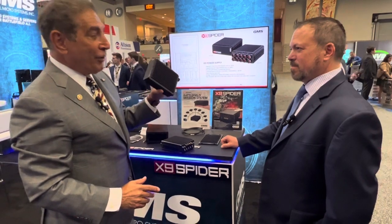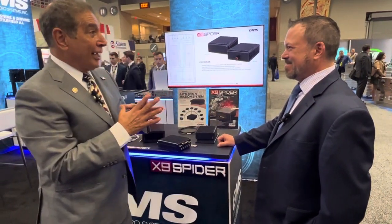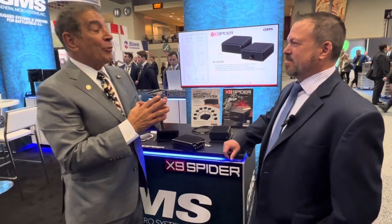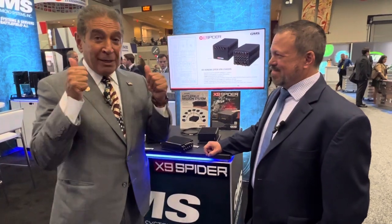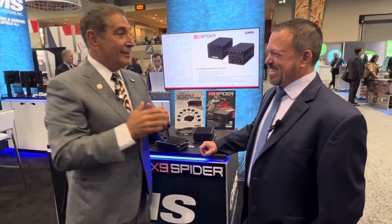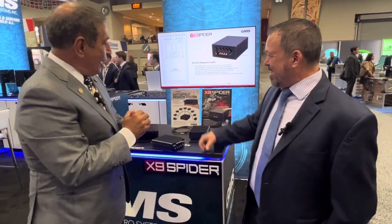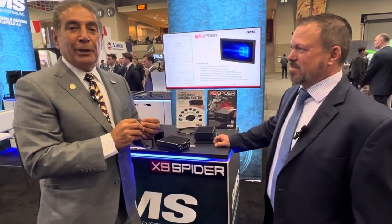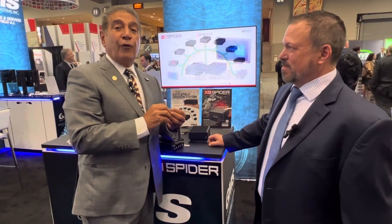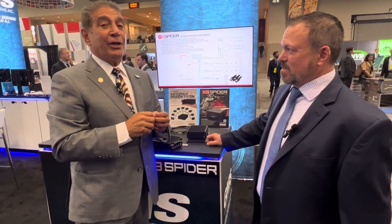This has been five years in the making. I want to thank my amazing team and everyone at GMS who worked very hard on this. Thank you to the entire X9 Spyder team — you did an amazing job. For more information, you can go to X9 Spyder on our website at www.gms4sbc.com — that's GMS, the number four, SBC, Sugar Baker Charlie dot com.